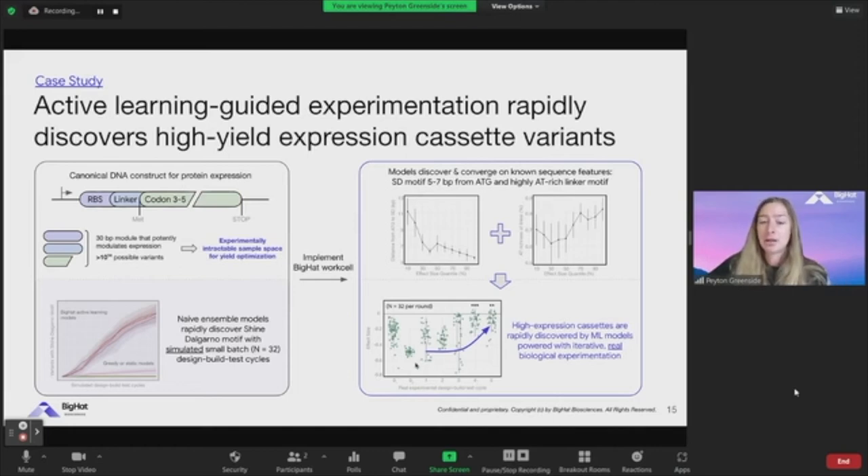The progression of the optimization is shown on the bottom right, where every dot is a different design of this DNA construct with the overall yield on the y-axis. It was really rounds four and five that took us to statistically improved yield. Along the way, we discovered properties that are appreciated in the field — highly AT-rich linker motifs and certain spacing constraints. This was one of the first things we did as part of this NIST grant, with a goal of developing not just a high-yield construct, but also methodologies that can be generalized to other problems we're working on at BigHat.